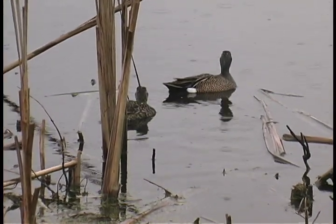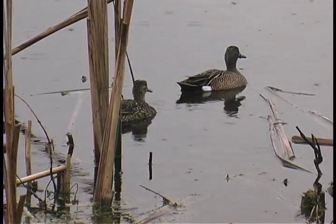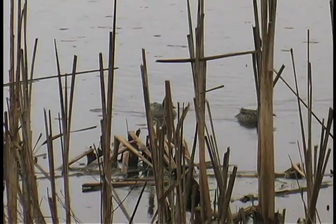Blue-winged teals. This pair may soon establish a nest in the reeds just beyond the channel.